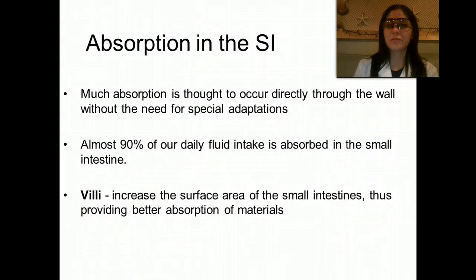Much of the absorption in the small intestine occurs directly through the wall, and the reason this can happen is because of those finger-like projections called villi. Almost 90% of our daily fluid intake is absorbed in the small intestine. Villi increase the surface area of the small intestine, thus providing for better absorption of materials.